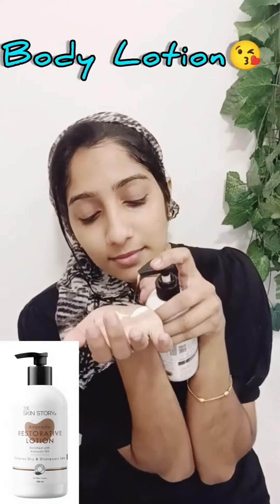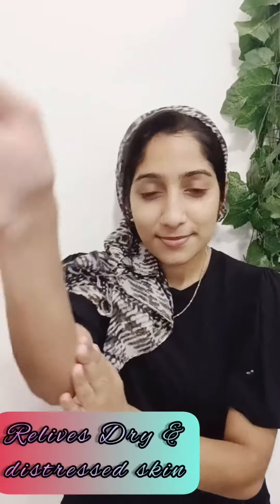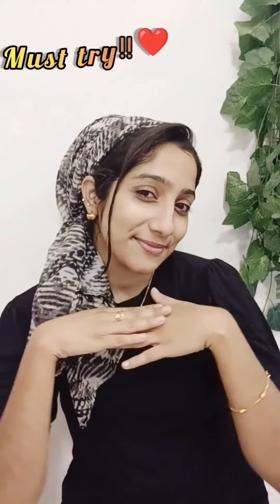This is the smell. This is a body lotion. This product is completely dry. It is enriched with avocado oil. I must try this — it is a good product.